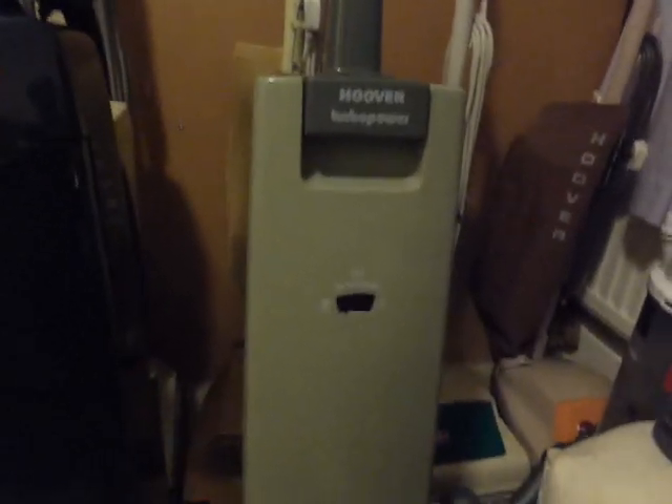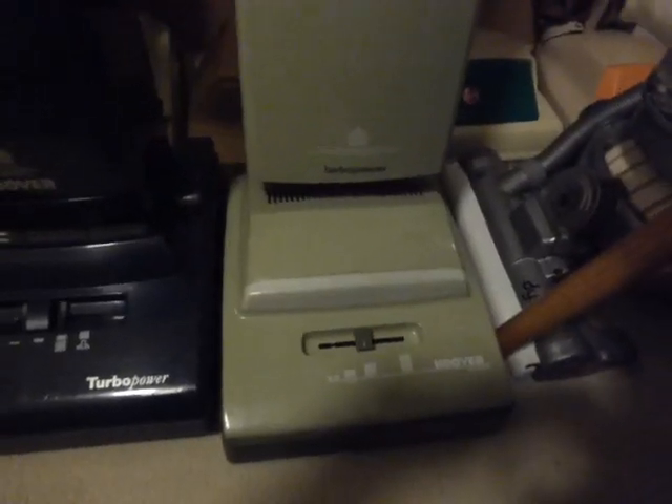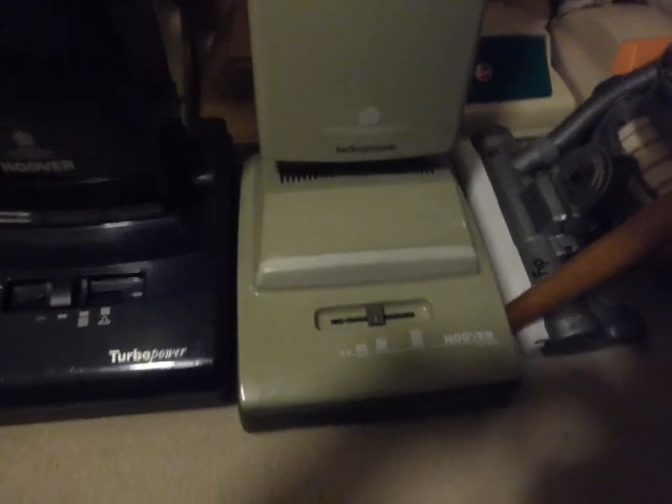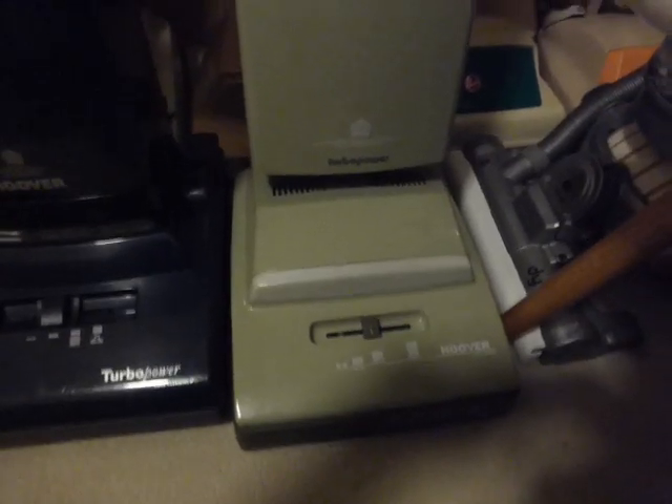Next to that we've got a Turbo Power 1 — this is the bog standard, very common Wedgwood green. I think it was in the Argos catalogue; it's dated from 1988. I've done a video on this one as well. It's a superb little machine — no tools on the back, because it's obviously one of the basic models from early on.